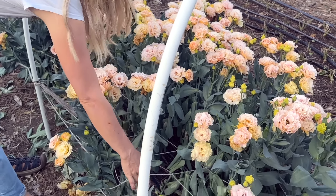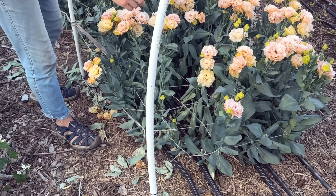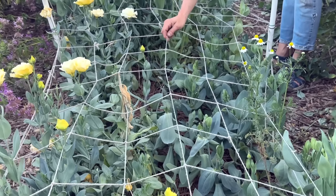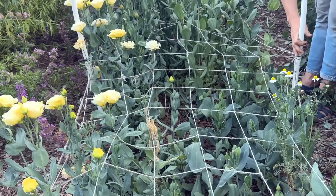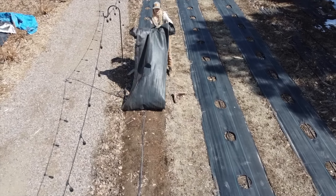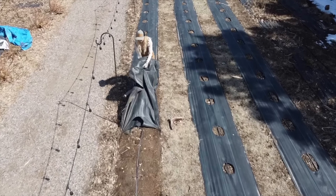We do plant them with netting. A lot of farmers use Hortenova, which is a plastic product, but we've switched over this year to a jute-based netting. When it rains it might loosen a little so we'll reattach it to our hoops to keep it tight. This is part of trying not to use as much plastic here at the farm — we don't use the plastic soil covering anymore. We have a whole video on why, but basically we're concerned about microplastics.